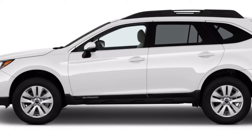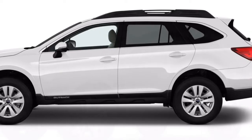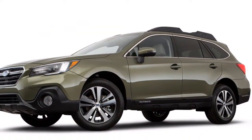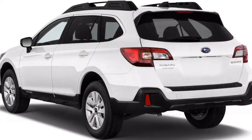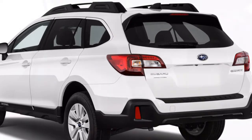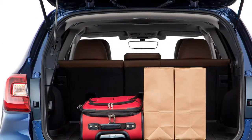Soft-touch materials are scattered about the Outback's cabin. This year, most Outbacks gain French stitching on their dashboards, seats, and door panels, plus an upgraded steering wheel and new trim finishes. The fabric upholstery on base and premium trims feels durable without a plainly rough look — in other words, there's no plaid wool option.